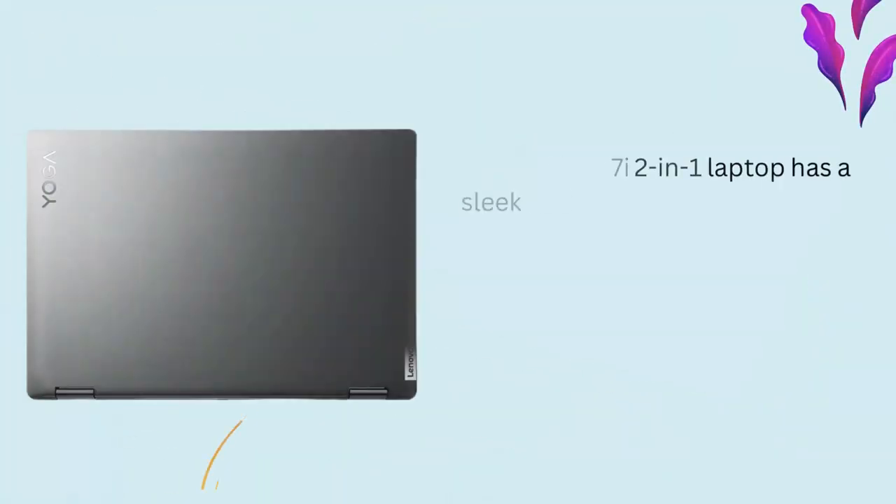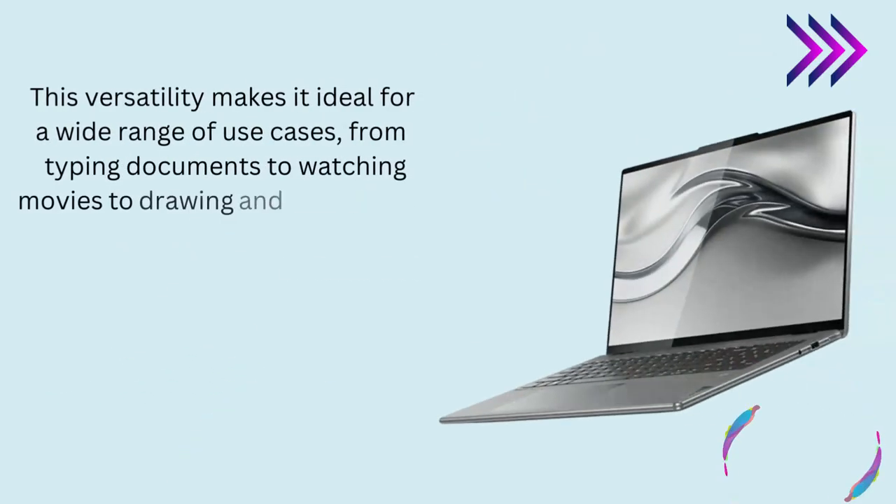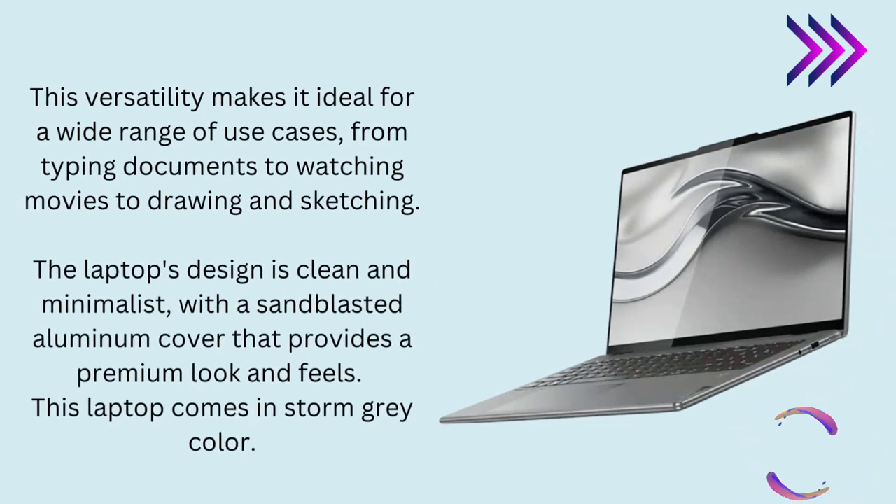Design. The Yoga 7i 2-in-1 laptop has a sleek and lightweight design and weighs just 4.37 pounds. It features a 360-degree hinge, which allows the laptop to be used in four different modes: laptop, tablet, tent, and stand. This versatility makes it ideal for a wide range of use cases, from typing documents to watching movies to drawing and sketching. The laptop's design is clean and minimalist, with a sandblasted aluminum cover that provides a premium look and feel. This laptop comes in storm-gray color.